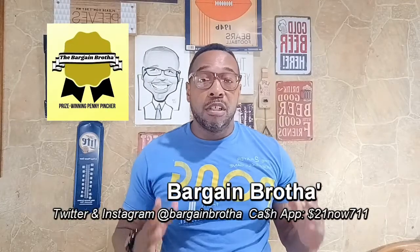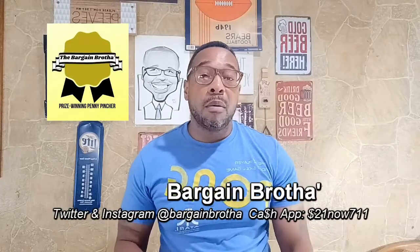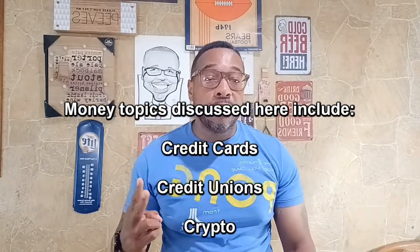Welcome back to the channel. If you're just finding me, we basically talk about money-related topics here like credit cards, credit unions, crypto, real estate, stock market, side hustles, grants, and even travel hacks. If any of that stuff is what you like, do me a favor — support the channel by hitting like, subscribe, share, and hitting the notification bell so you'll know when something new is coming in.